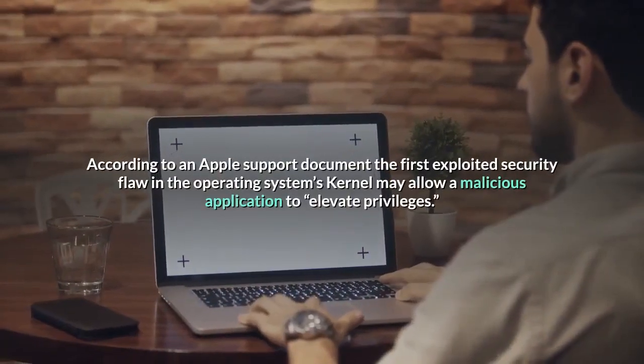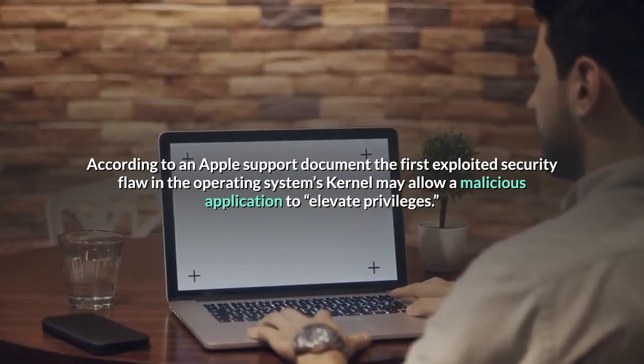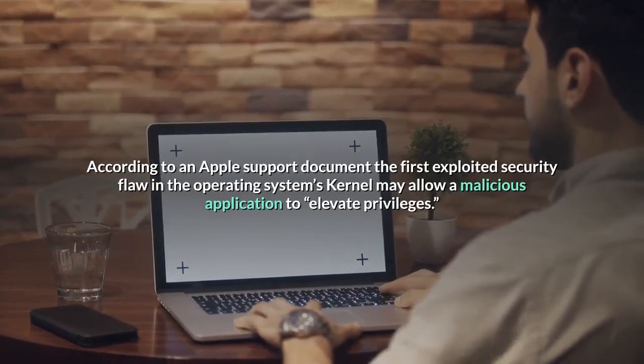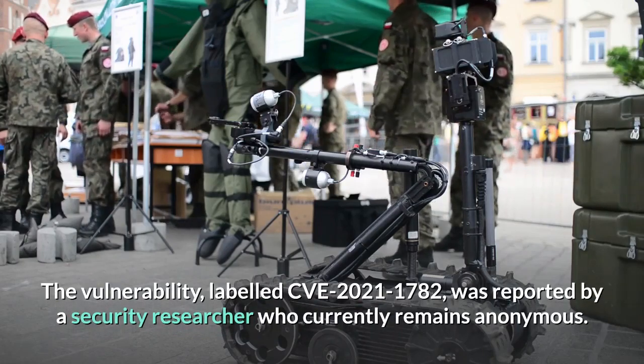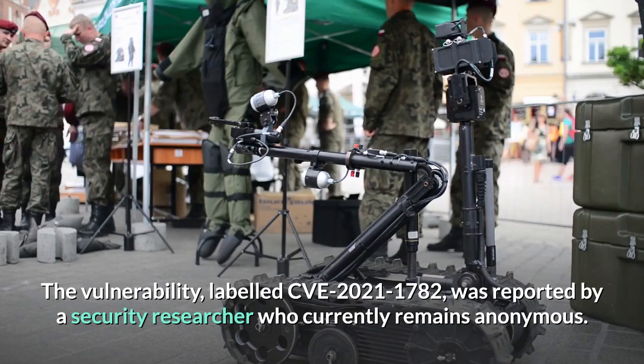According to an Apple support document, the first exploited security flaw in the operating system's kernel may allow a malicious application to elevate privileges. The vulnerability, labeled CVE-2021-1782, was reported by a security researcher who currently remains anonymous.